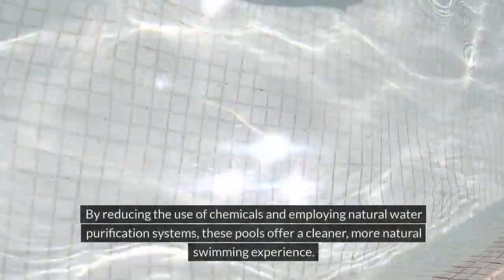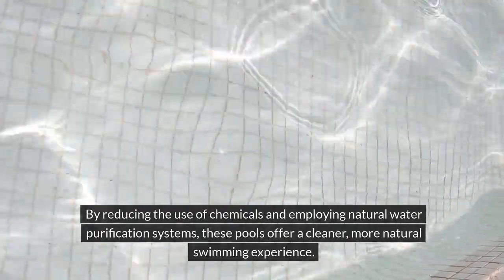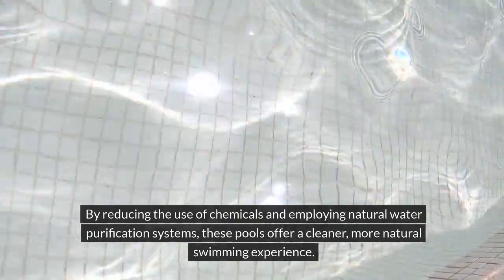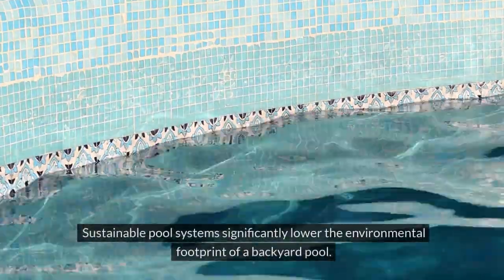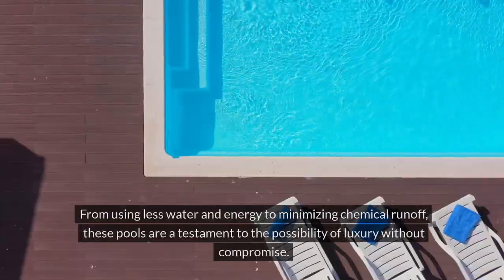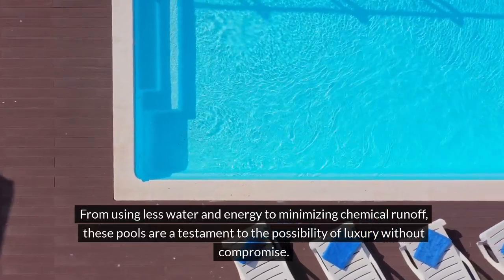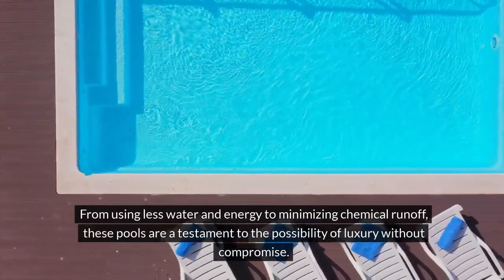By reducing the use of chemicals and employing natural water purification systems, these pools offer a cleaner, more natural swimming experience. Sustainable pool systems significantly lower the environmental footprint of a backyard pool. From using less water and energy to minimizing chemical runoff, these pools are a testament to the possibility of luxury without compromise.